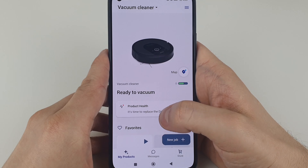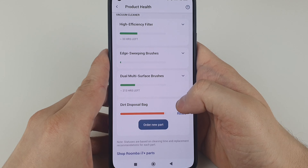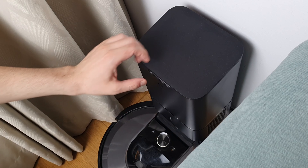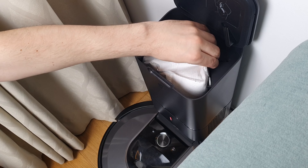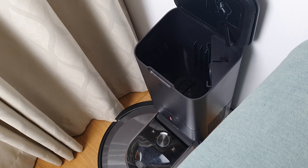Maintenance time — even a robot needs a little TLC. You'll have to clean its brushes regularly and replace them if they break, but it's a small price to pay for a cleaner home. Also, when the Roomba empties its bin, the dust doesn't magically disappear — you will have to replace its bag each time it gets full. Luckily, it's a pretty easy task.